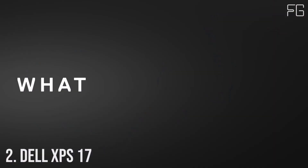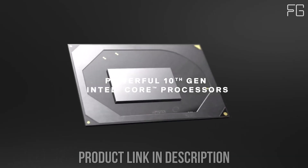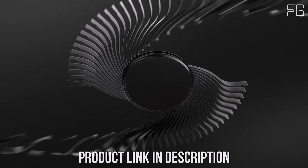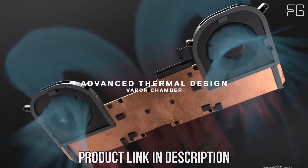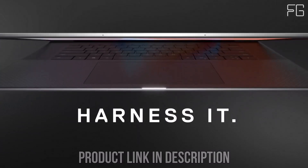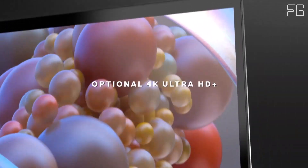Number 2: Dell XPS 17. Dell continues its legacy of innovation with the new XPS 17 9700, a powerhouse laptop designed to redefine your computing experience. Featuring a stunning 17-inch UHD Plus display and packed with top-of-the-line hardware, this laptop is poised to deliver unparalleled performance and versatility. At the heart of the XPS 17 9700 lies the formidable 10th-gen Intel Core i9-10885H processor, offering desktop-caliber performance in a portable form factor.